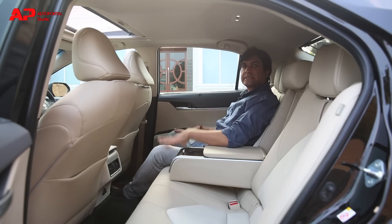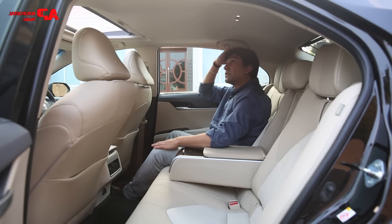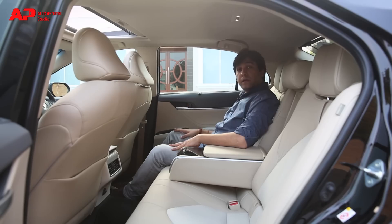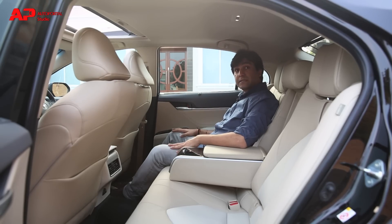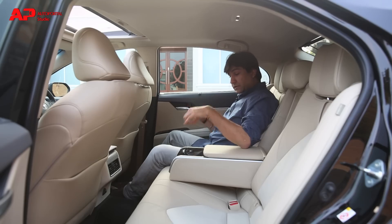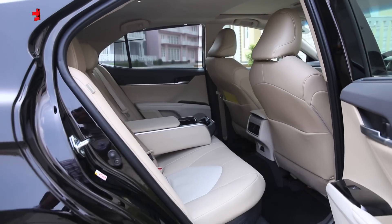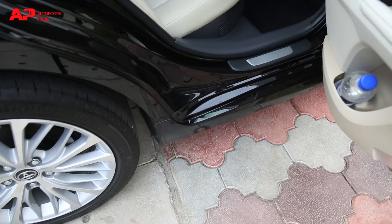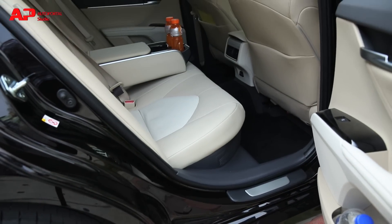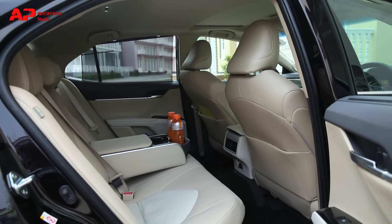Coming to the rear seats, as you can see there is loads of knee room and even the headroom is massive. In terms of comfort, the rear seats are no less than the front seats, provided you are offered with recliners. The cushioning for the rear seats is great and also provides a good, relaxed seating posture. You can seat 3 passengers with ease, but no one will mind making it comfortable with just 2 passengers at the rear.